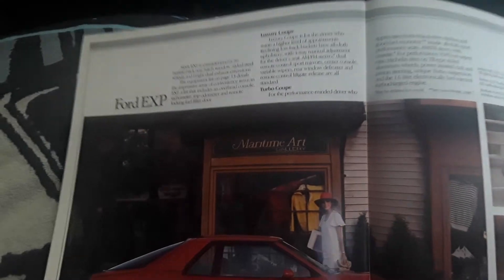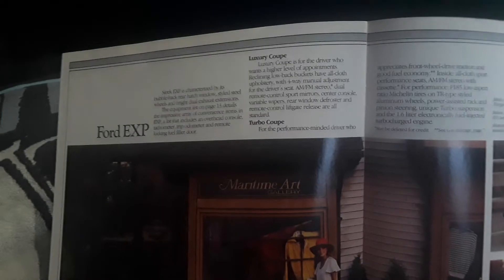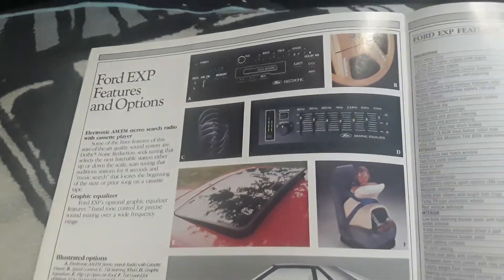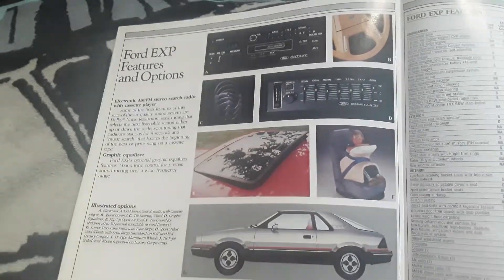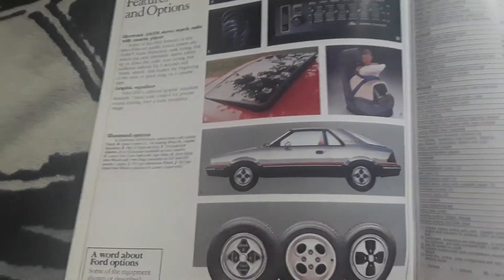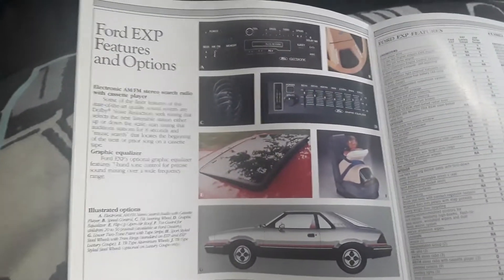Next it talks about the option packages a little bit more — between the normal car, the luxury coupe, and the turbo coupe. The luxury coupe just allows you to have things like the TR packages, nice radio equipment, automatic transmission, and things like that. The turbo coupe was essentially paying more for a stripped-down model with better suspension and the awesome engine.